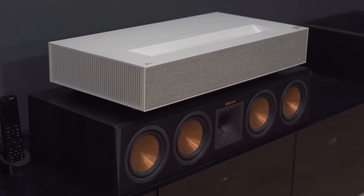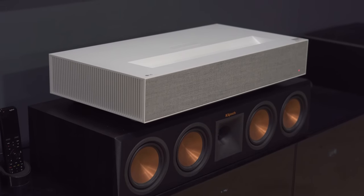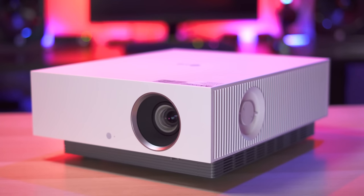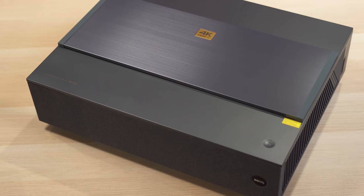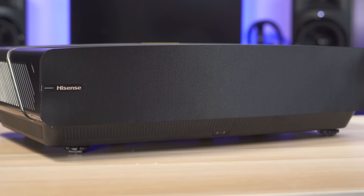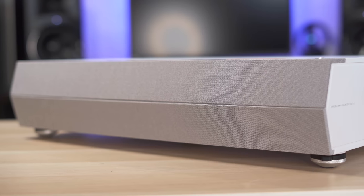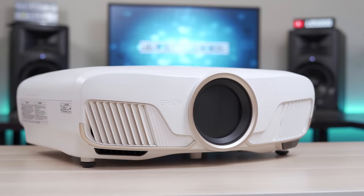LG was nice enough to sponsor today's video and they make some fantastic laser and LED projectors which I'll use for comparison. Over the past few years we've seen a lot of new laser and LED projectors pop up, so today I want to compare the different light sources and give you the pros and cons of each of these technologies.